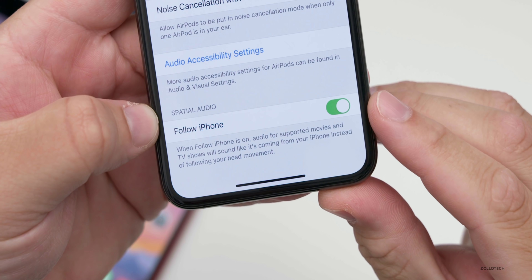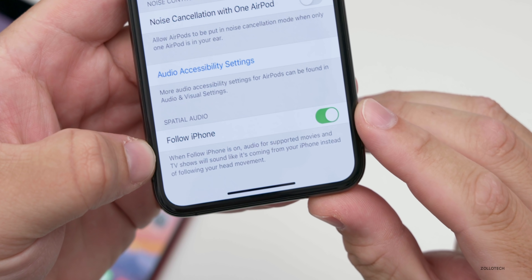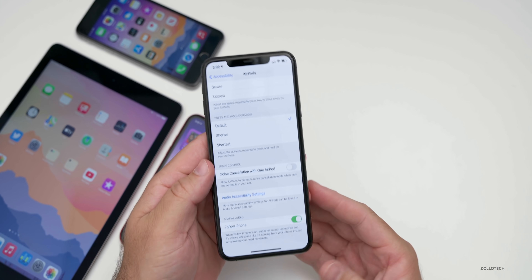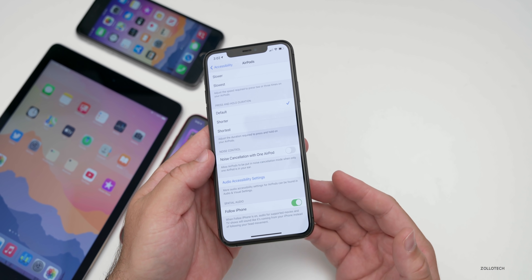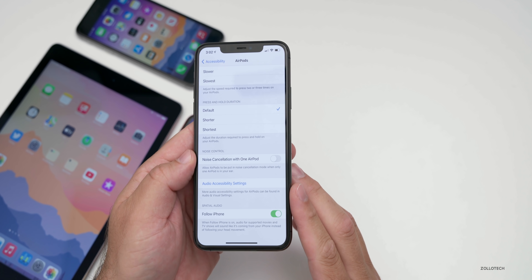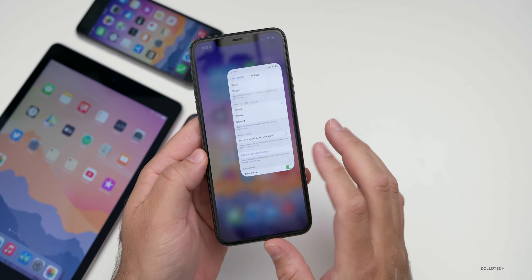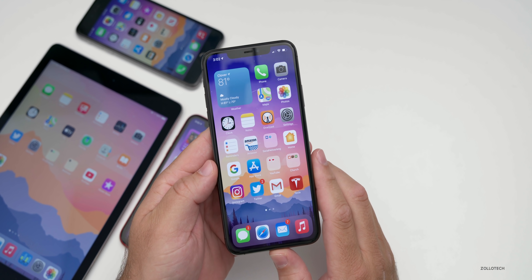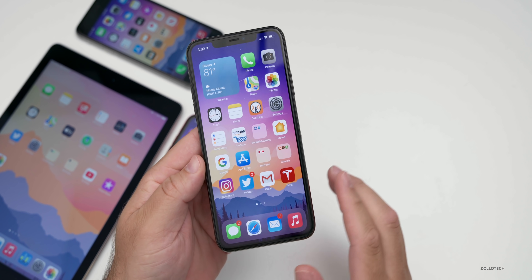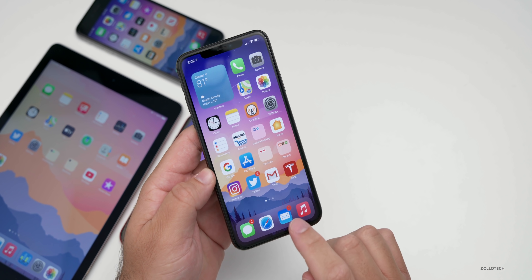When Follow iPhone is on, audio for supported movies and TV shows will sound like it's coming from your iPhone instead of following your head movement. I would imagine this will come not only to the iPad, but also macOS and Apple TV as well. So when you're watching a movie, based on where you're located, you'll have spatial audio overall. I can't wait to try that out some more — it should be great if it works like Apple claims.